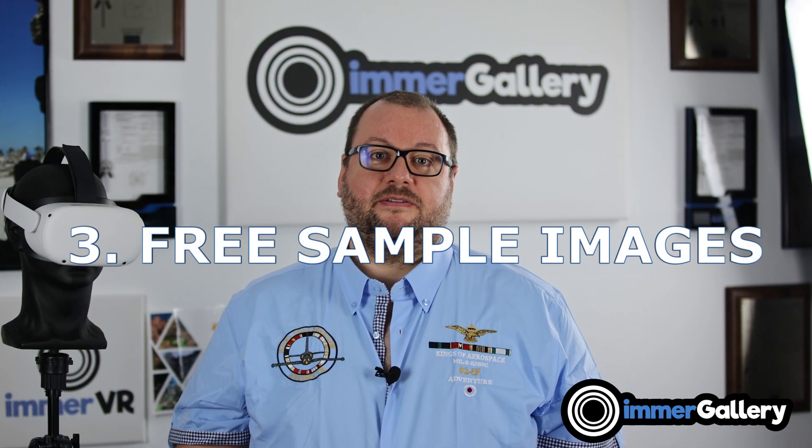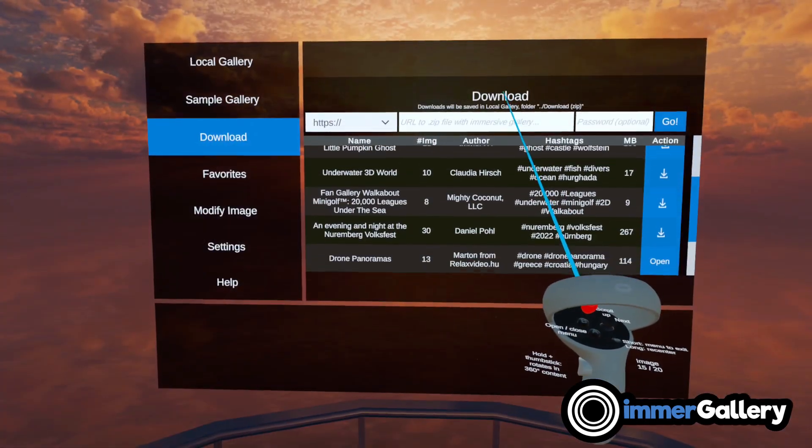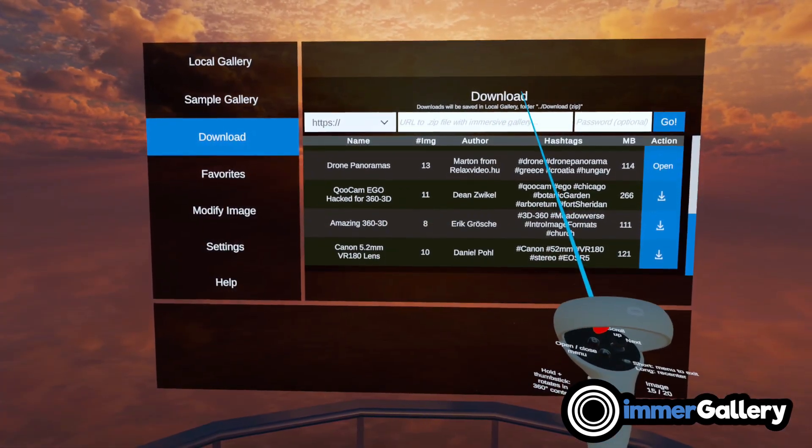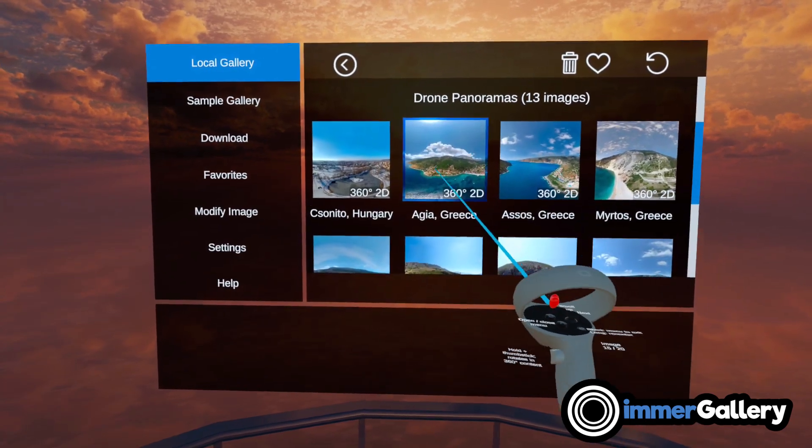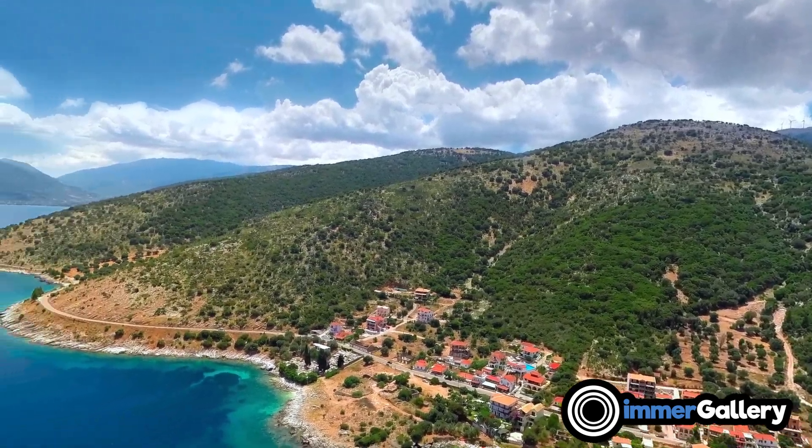Feature number three is that we have over 250 high quality sample images. Of course it's great when you watch your own photos, but when you watch content from others you can get good inspiration — like how they captured these images, what they captured, and what works well in 3D.